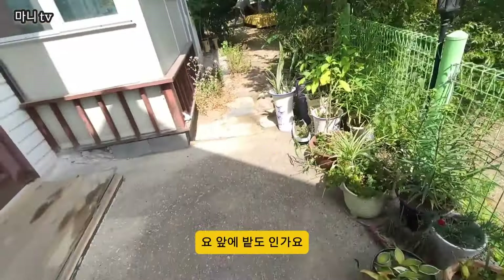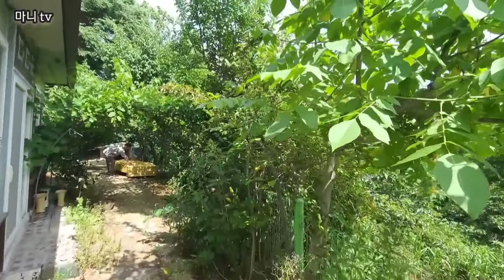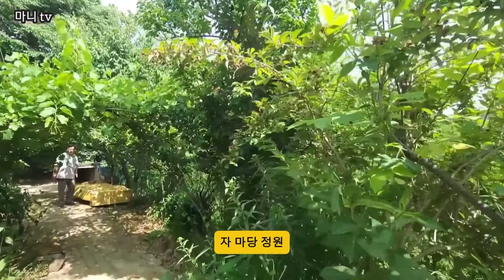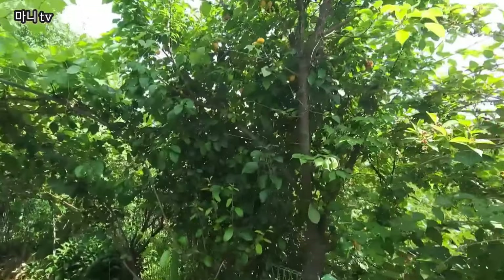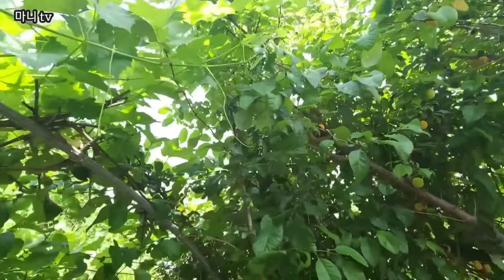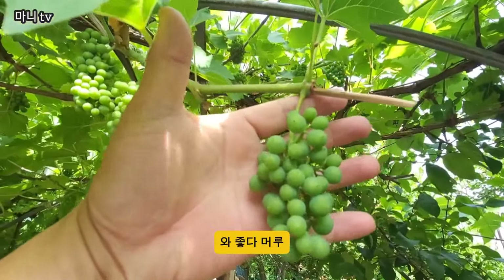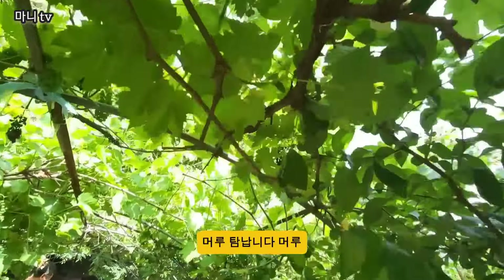요 앞에 밭도 있나요? 아니요, 요건 아니죠? 마당 정원에 살구? 매실? 네, 매실. 요거는 머루! 머루 탐납니다.